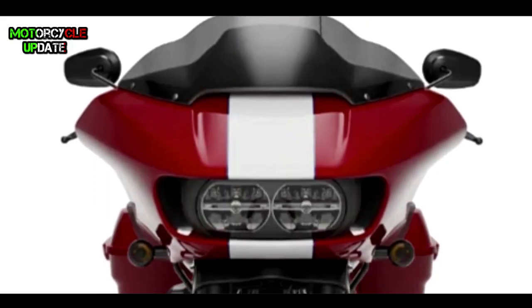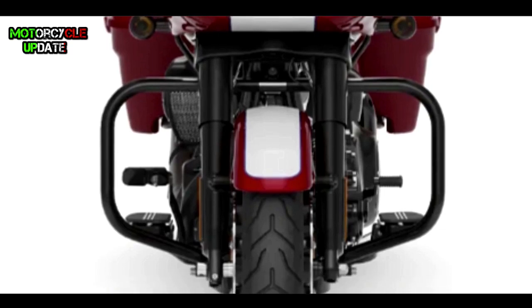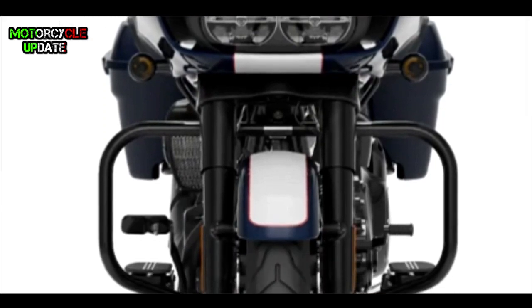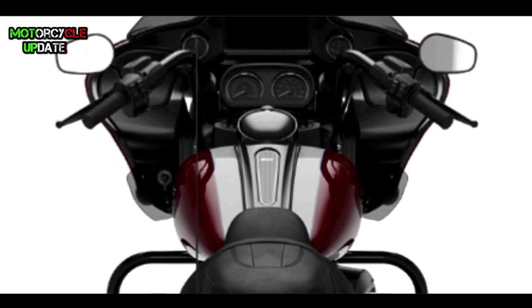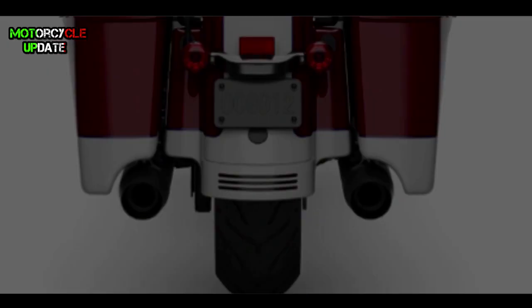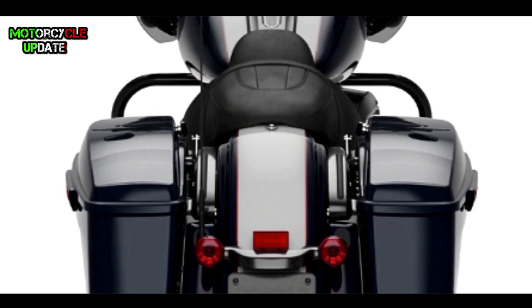The 2020 Road Glider Special model with the special edition two-tone paint option is priced at $29,700 US dollars — a $1,900 US dollar premium over the base price with a standard solid color. That's all about the new limited edition Road Glider; hope you enjoy this video.